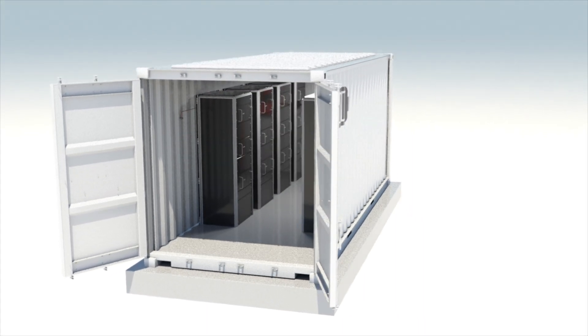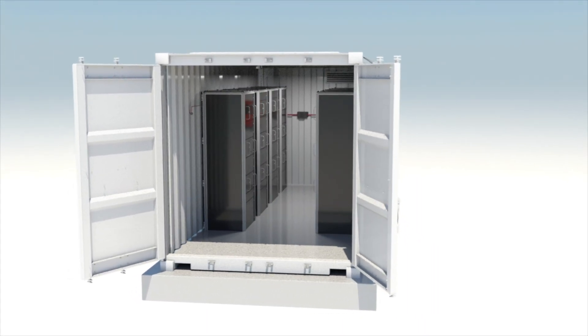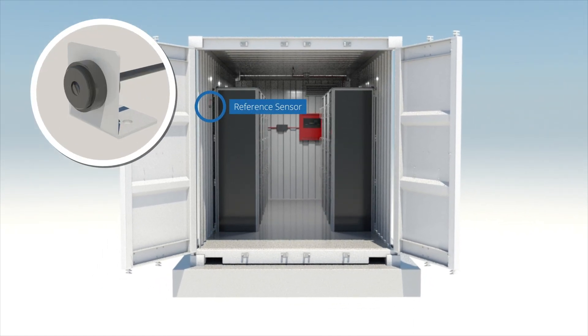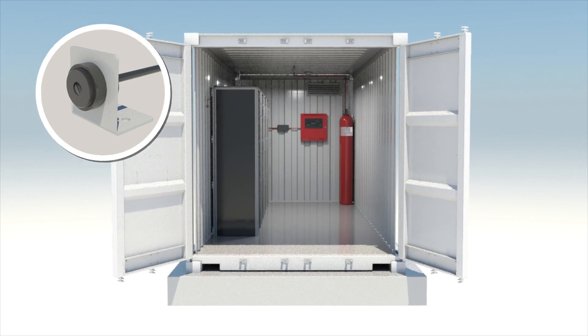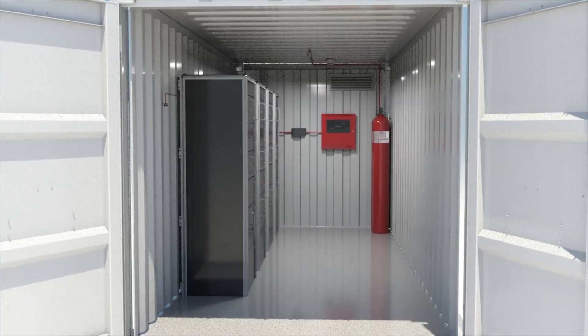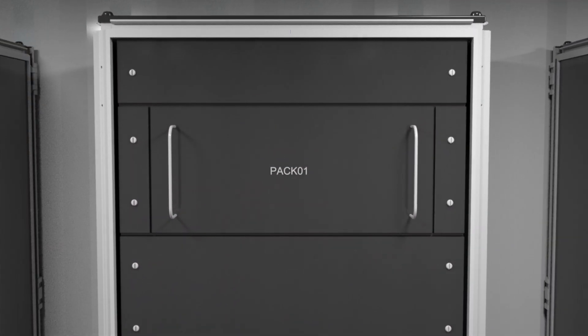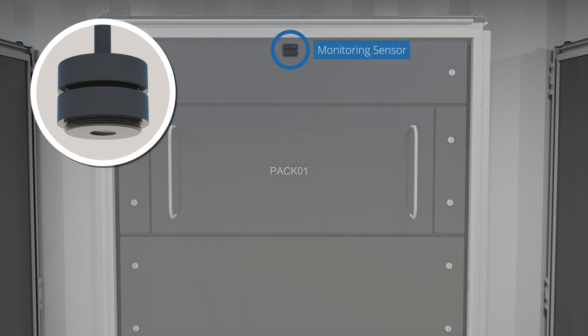There are two types of sensor used in the system. A reference sensor provides ambient air data to the controller, whilst a monitoring sensor is placed within the battery racks or racking system for the capture of data relating to the air directly adjacent to the lithium-ion batteries.